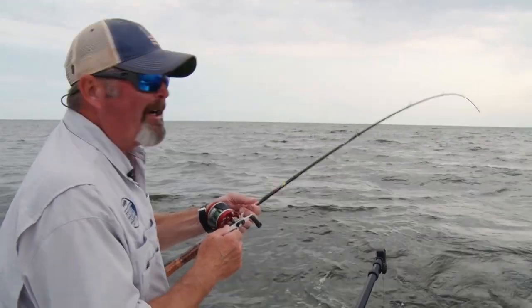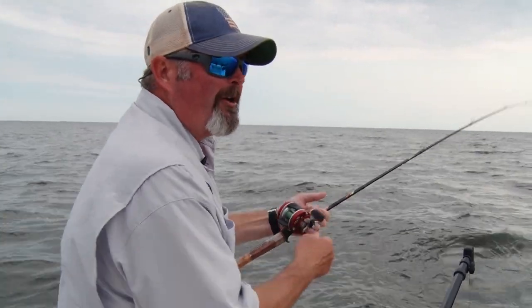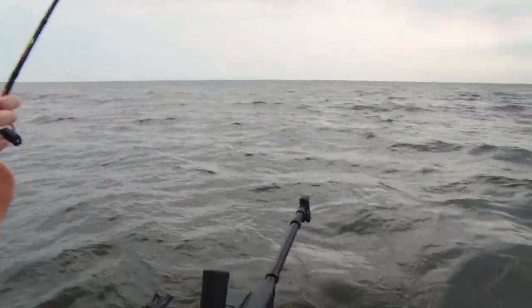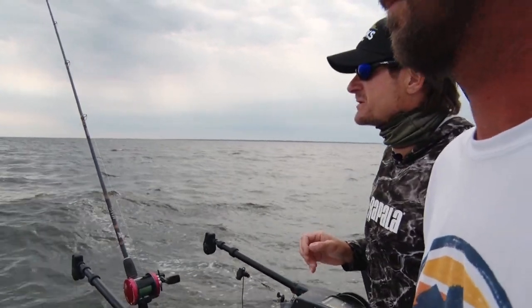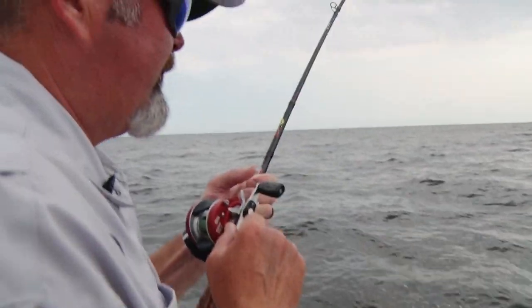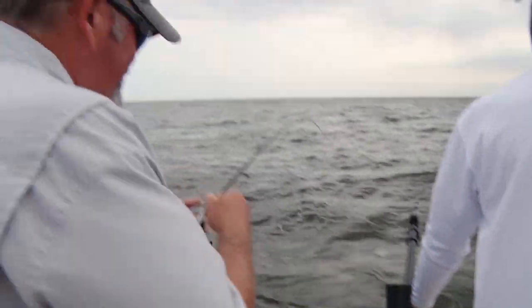Earlier today we were dialing in the colors and types of lures to get these fish. We got a nice box of eaters, and now we're moving around to see if we can get bigger fish, a bigger school of fish. That's a nice one. Now it's a little overcast — we'll have to see if the Helsinki Shad keeps working as this front moves in. Throughout the morning we had to change it up; you can really tell the difference between one color and another, and the different style lures and how they were diving.